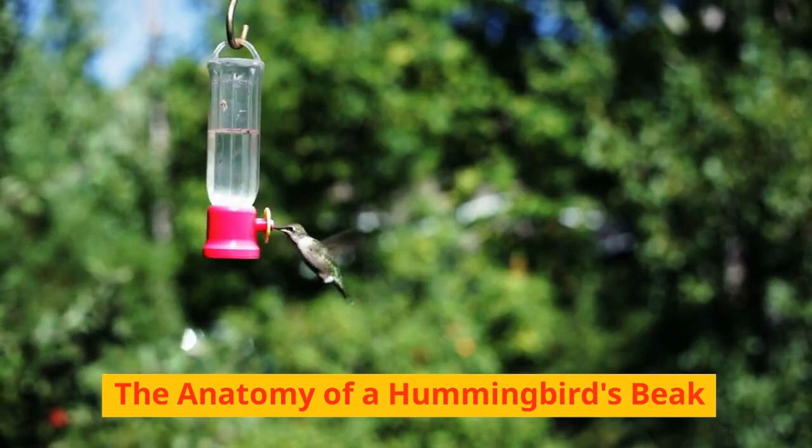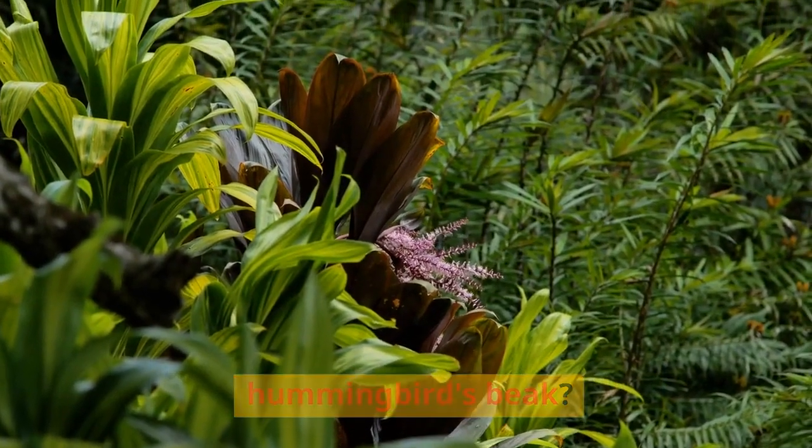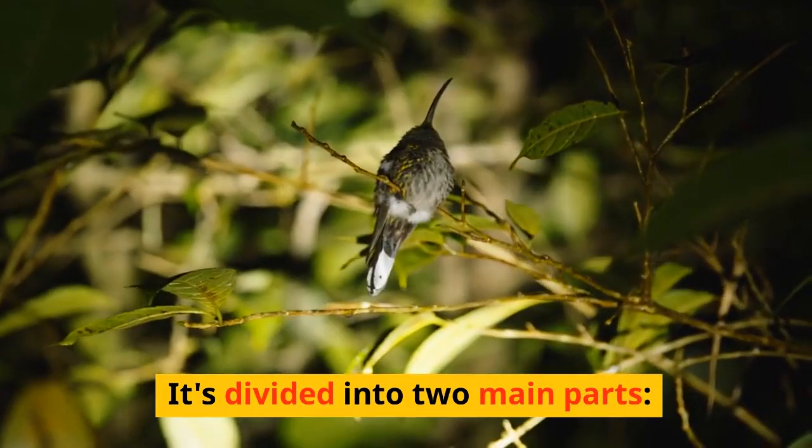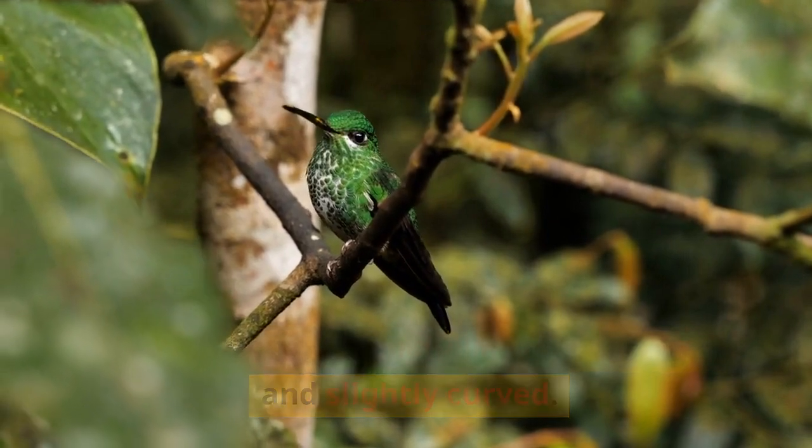The anatomy of a hummingbird's beak. Ever wondered what makes up a hummingbird's beak? It's divided into two main parts: the upper part, or maxilla, which is rigid and slightly curved.